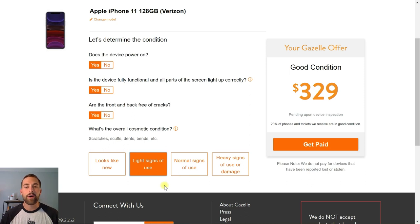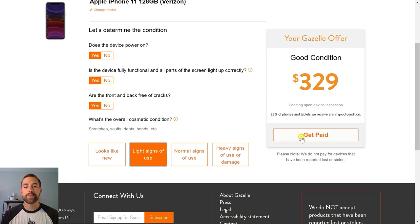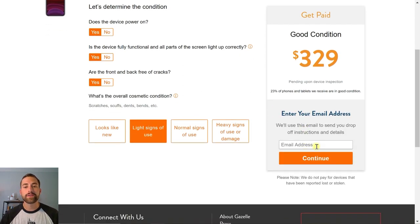That $329 is what you're going to receive in cash upon inspection from Gazelle. To finish the process, simply click 'Get Paid,' enter your email address, and they'll send you instructions on how to ship your cell phone to their inspection location and how you'll eventually get paid. So that was the first business we could sell our cell phone to — a pretty good offer at $329, but let's see if we can do better.